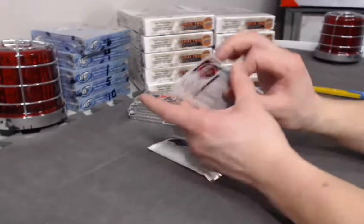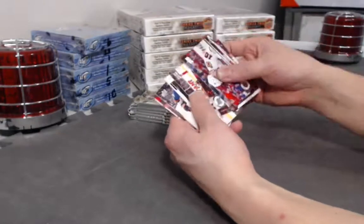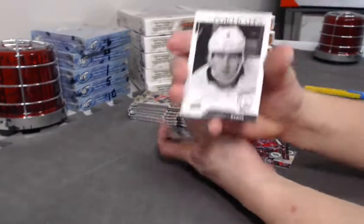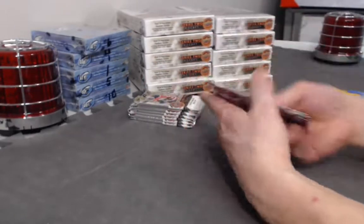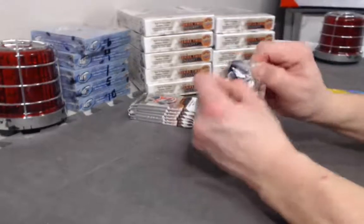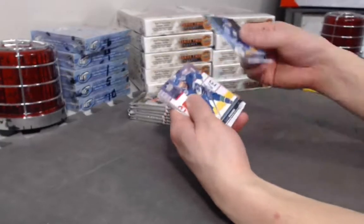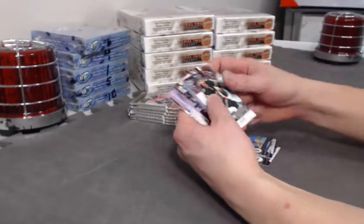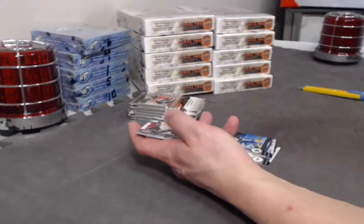Come on, Izerman canvas. Adrian Kempe UD Portraits. Luke Kunin Young Guns.